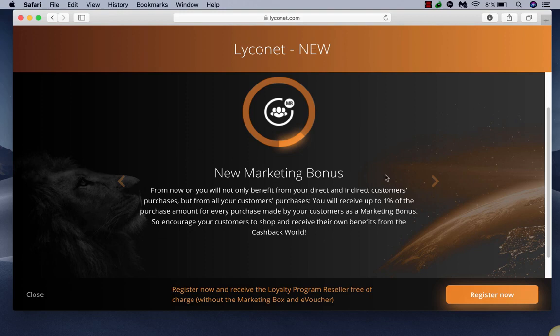So the new marketing bonus — this is a big one. I actually called corporate and asked a bunch of questions to figure it out. Instead of having your direct and indirect customers like it worked before, where you'd get half a percent of direct and half a percent of indirect, now you get up to 1% of all the shoppers. So if someone's not enrolled in Lyconet, they're just a shopper.